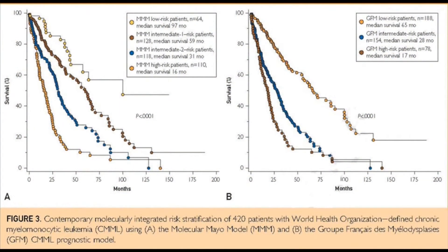In fact, we have developed the molecular model, which is a contemporary prognostic model to help prognosticate patients with CMML. And we describe how that model came to be, what are the advantages, and how to apply that in clinical practice.